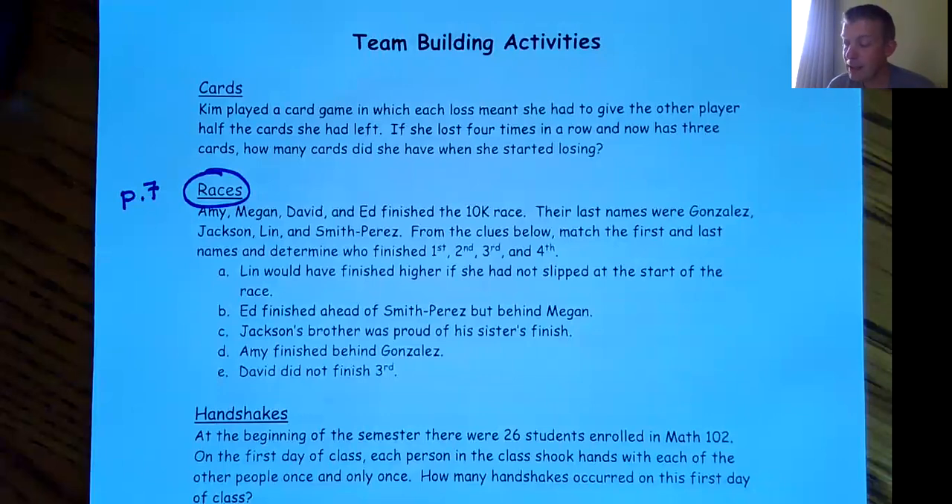The clues are: Lynn would have finished higher if she had not slipped at the start of the race. Ed finished ahead of Smith Perez but behind Megan. Jackson's brother was proud of his sister's finish. Amy finished behind Gonzalez, and David did not finish third.